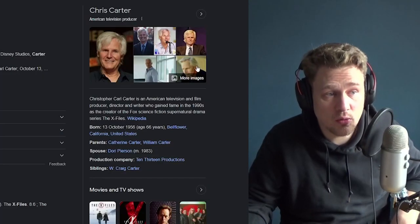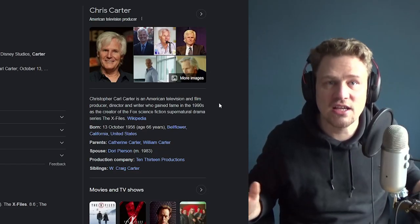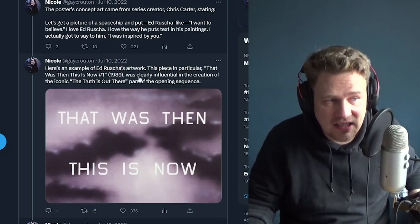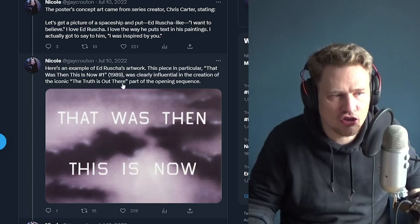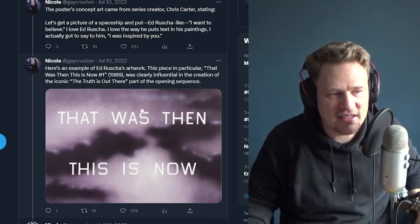Chris Carter, the inventor and creator of X-Files as a whole — producer, director, writer — was a fan of Ed Ruscha's work, and that's how this poster was almost brought to life. An example of Ruscha's work, "This Is Now Number One" from 1989, was clearly influential to the creation of the iconic "The Truth Is Out There" from the opening sequence. It literally looks like that artwork brought to life — with text over clouds, very reminiscent of the X-Files opening.